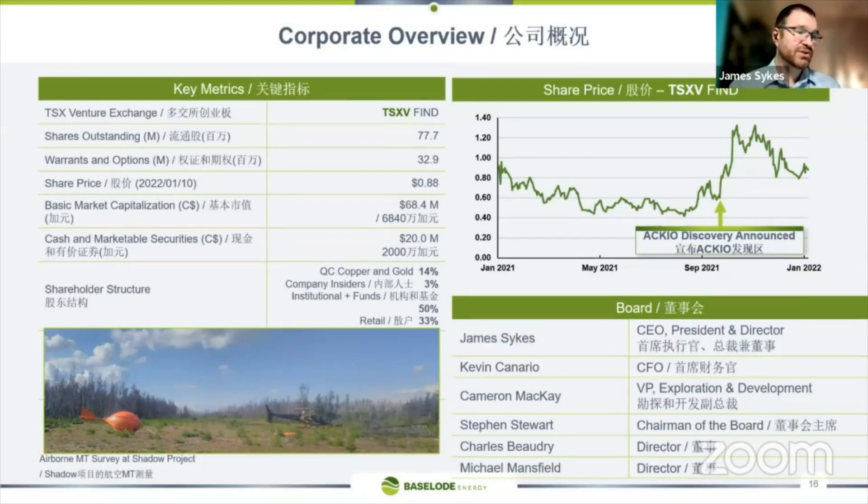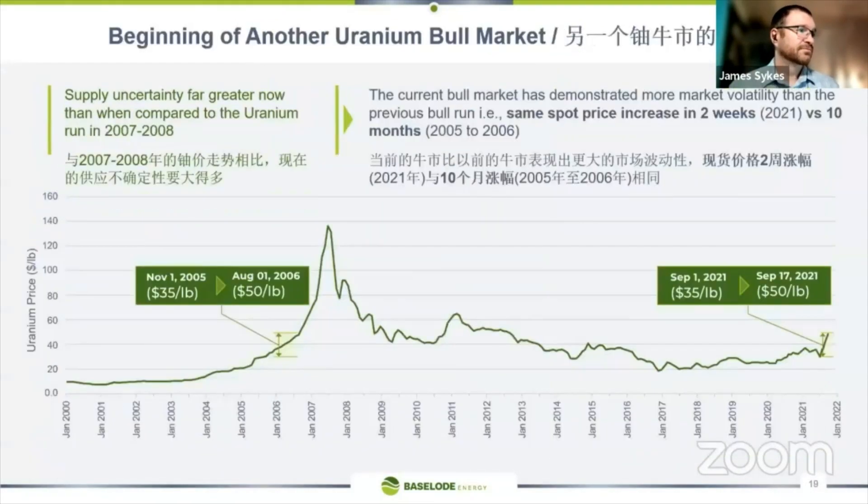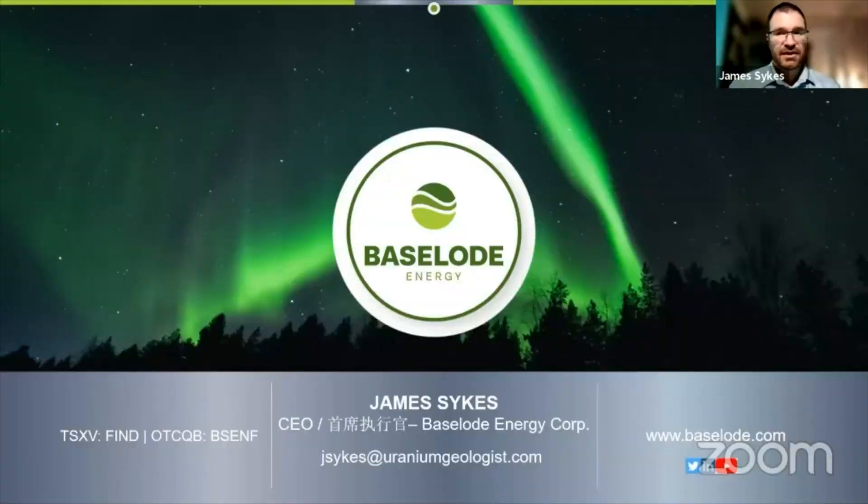Myself and my VP Exploration, Cameron McKay, have a lot of experience within the industry. Baseload is part of the ORG group of companies, and we've got a lot of support — a great outfit with a lot of technical and financial expertise within the group. Everybody combined makes for one of the most exciting uranium explorers there is. Uranium bull market — prices will go up, demand is there. Thank you very much.